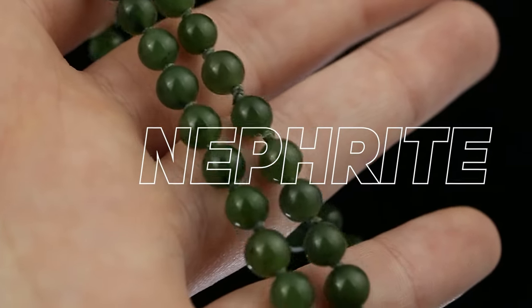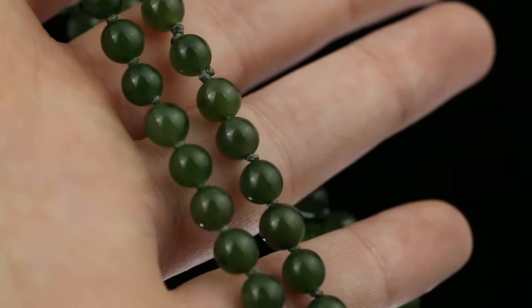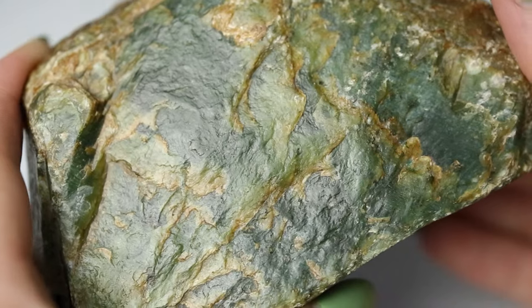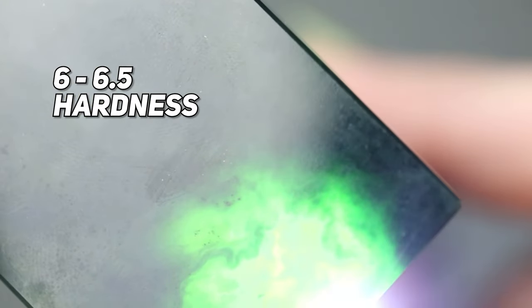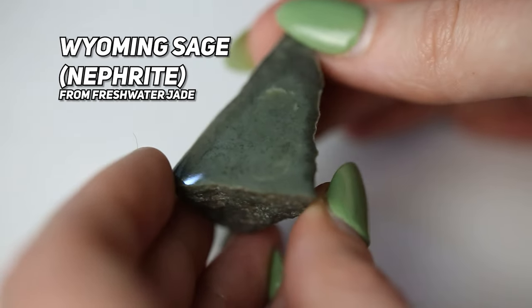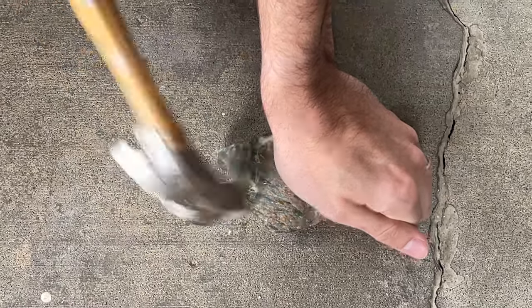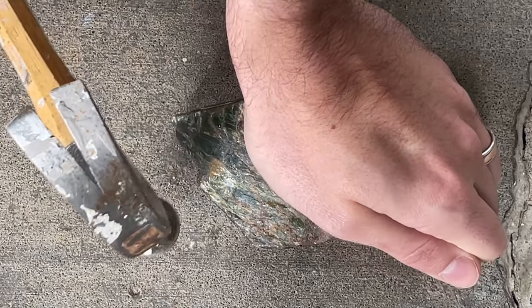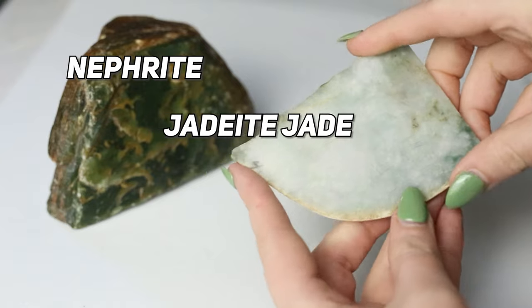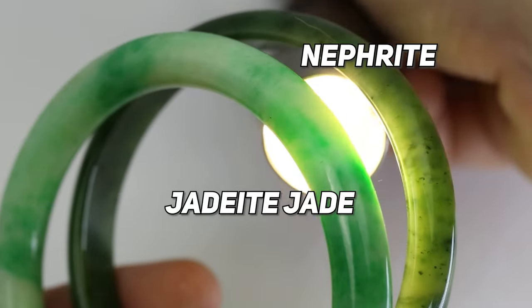Nephrite jade can range quite a bit in hardness, but GIA says it's around a 6 to 6.5 on the Mohs hardness scale. Nephrite jade is known as one of the toughest gemstones in the world and is harder to break than pretty much every single gemstone except sometimes hematite. Both nephrite jade and jadeite jade can vary in hardness and toughness depending on the stone.